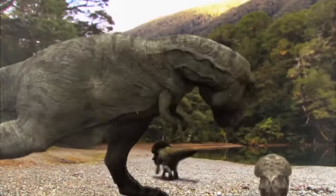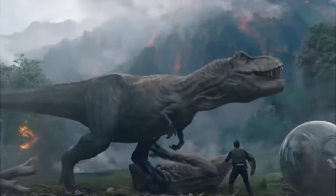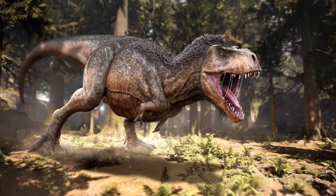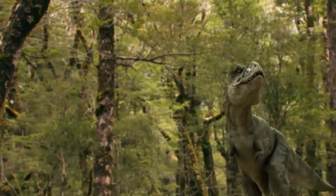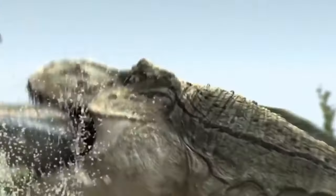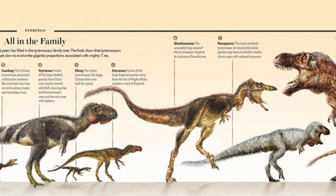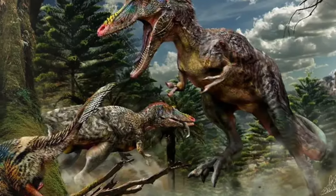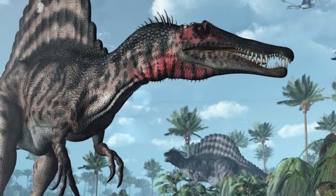All Tyrannosaurids, including Albertosaurus, were carnivores. Mature individuals often dined on dinosaurian megaherbivores, like horned and duck-billed dinosaurs, as shown by tooth marks found on prey bones. Large Tyrannosaurids like Daspletosaurus and Tyrannosaurus rex ground up and consumed bones during feeding. The powerful jaws of Albertosaurus made it possible to seize and cling to prey, in contrast to most other theropods — like modern Komodo dragons — which were limited to slashing bites. Tyrannosaurids lacked the forelimb length necessary to use their tiny forelimbs to seize prey.